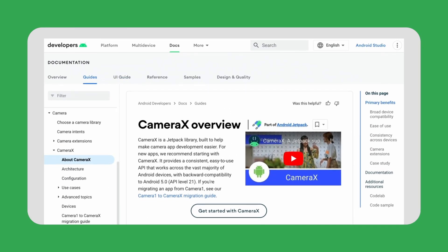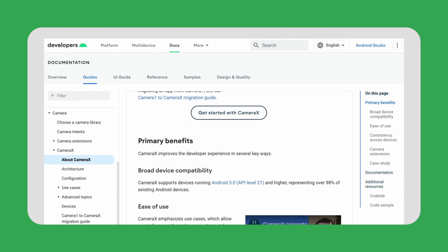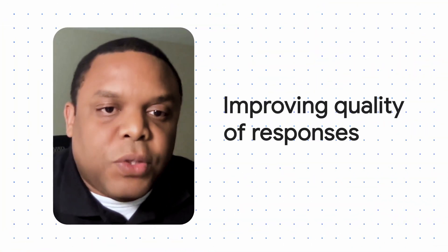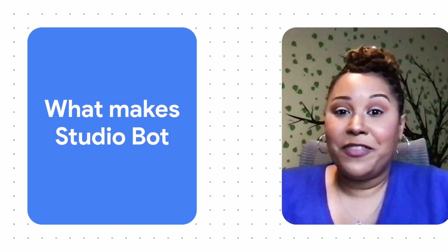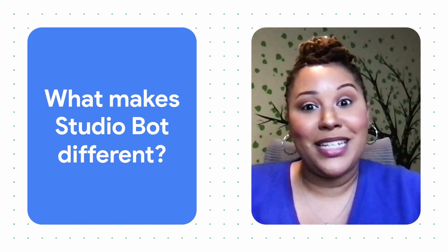Adding real-time information is important to a larger model. So we actually added the Android documentation as a supplement resource to StudioBot responses, which leads to higher fidelity in responses.